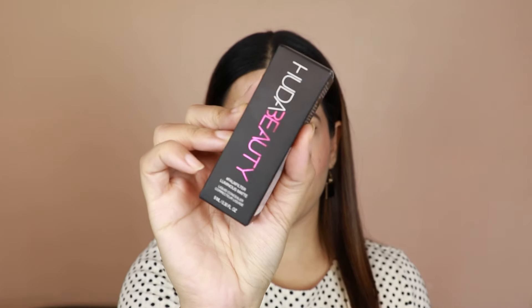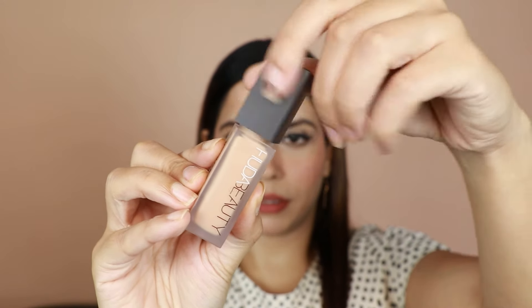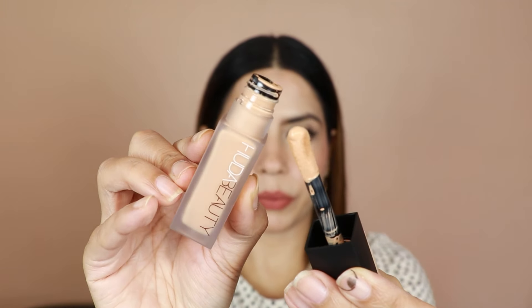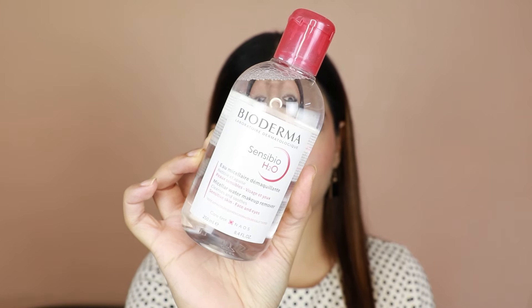Some products were delivered late — Huda Beauty's concealer, which was exactly my shade. I think the shade is Graham Cracker or something. I had to try it for a long time and I got a good offer, so I ordered it again. Then I also got the Bioderma makeup cleanser — this is probably my 10th or 20th bottle. I will definitely try to review individual products separately.